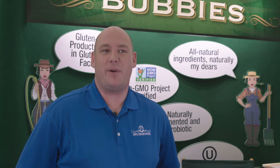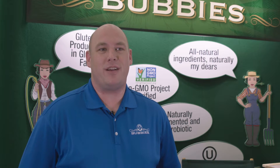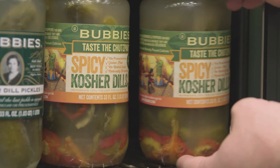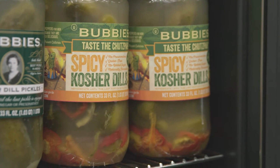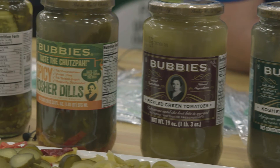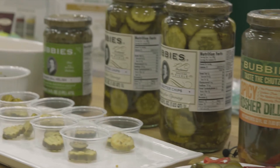We're very pleased at Expo East 2016 to be launching our spicy kosher dill pickles, which is a true hybrid of pickles, because we pickle hot banana peppers in vinegar and then meld them with our raw, naturally fermented kosher dills, really creating one of the first products on the marketplace today that blends a vinegar pickled vegetable and a fermented pickled vegetable.